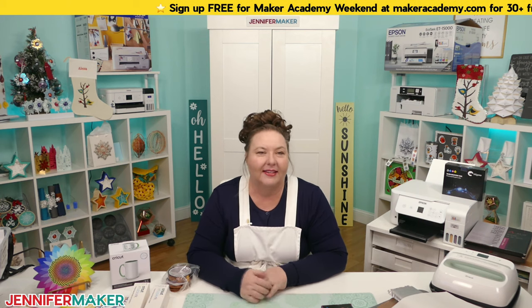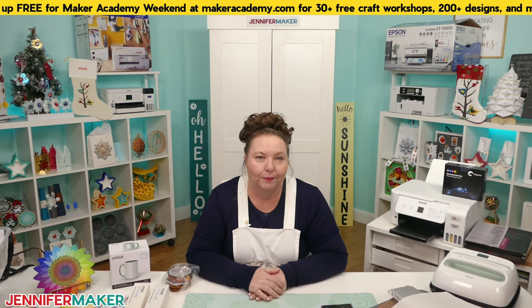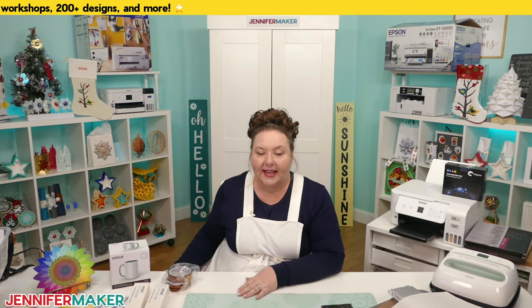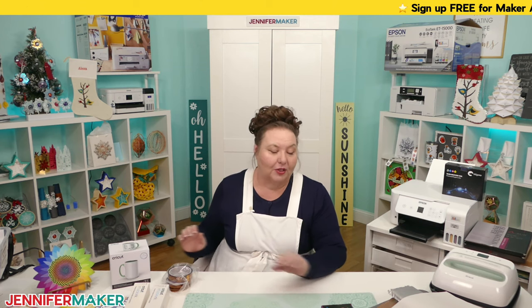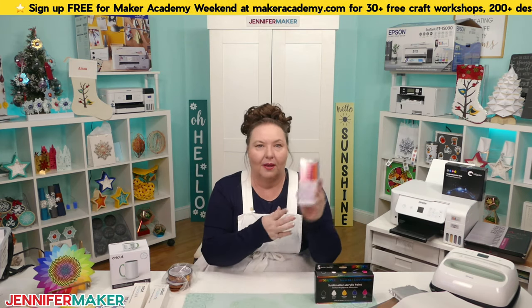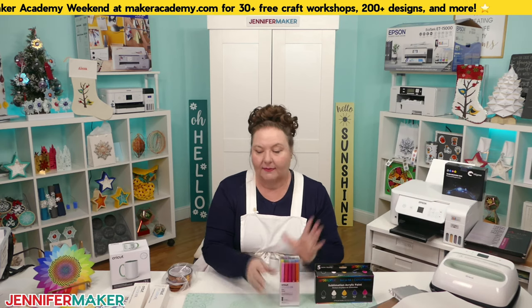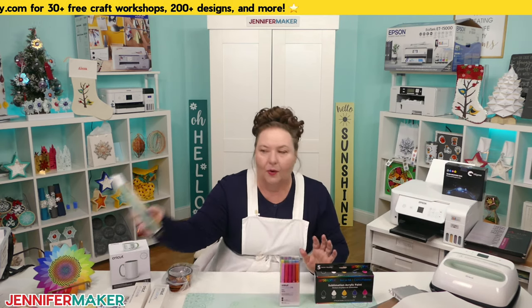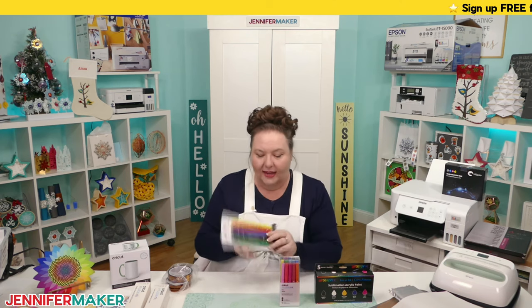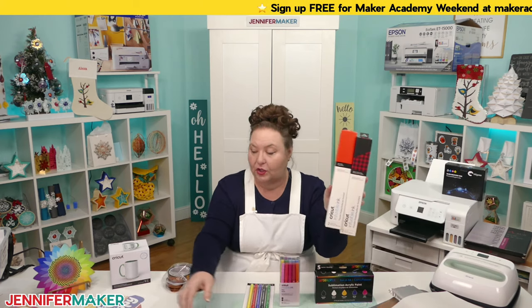Tammy asks: can you use copy paper instead of sublimation paper for setup? Absolutely — use copy paper instead so you don't use your more expensive sublimation paper. Andrea asks: can we do sublimation without a printer? Yes, you have many options — you can use sublimation paint, markers and pens freehand without a Cricut, or infusible ink transfer sheets. You can even pay someone to print designs for you on Etsy.